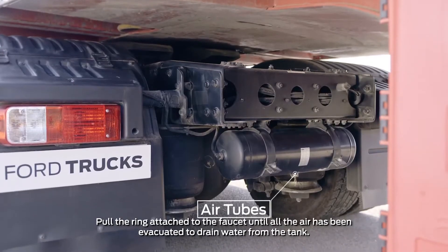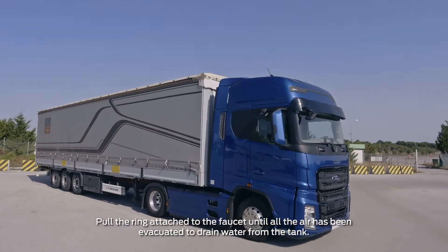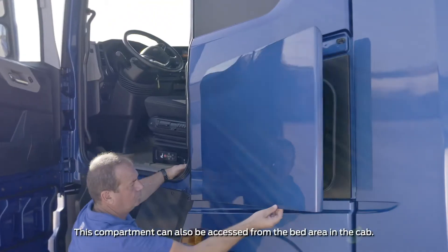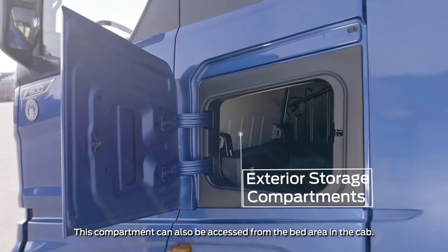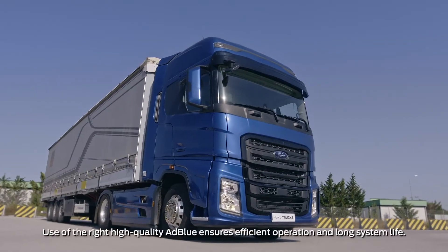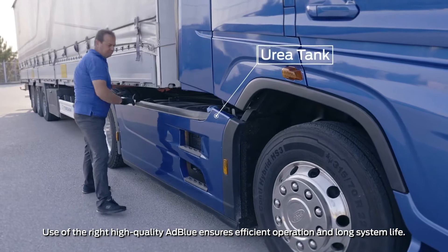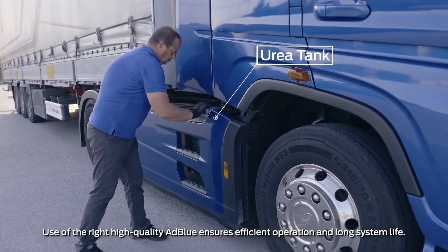The tanks should be completely drained of water every day. Exterior storage compartments increase comfort of use and meet all your storage requirements. No chemicals other than urea or diesel should be added to the urea tank. Take care not to contaminate the tank when filling with urea.